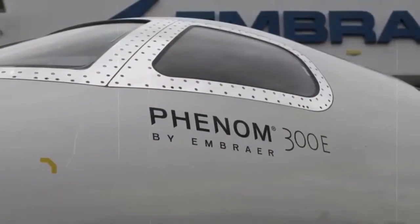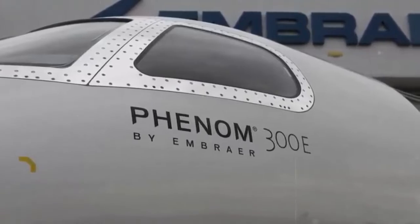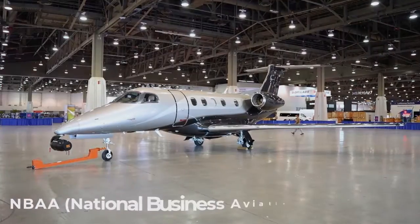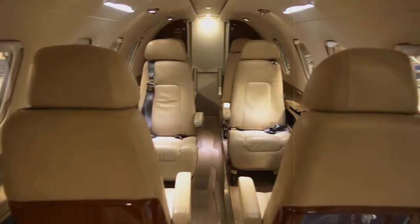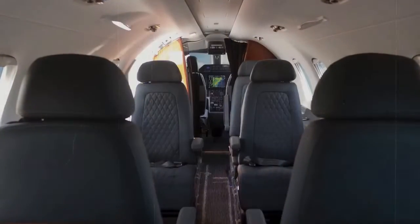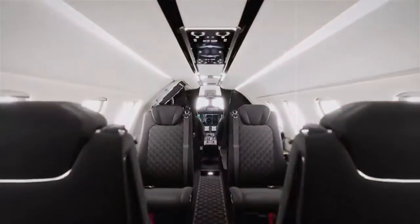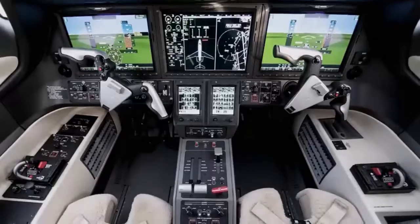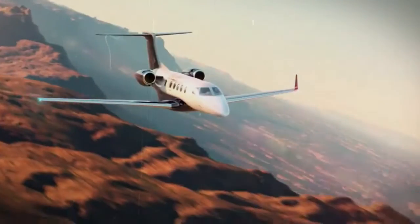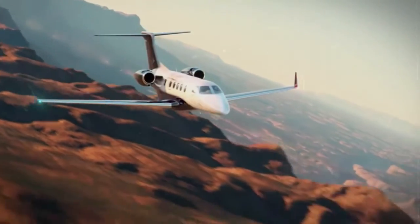In early 2018, the revised Phenom 300E was launched. The high-profile launch had taken place at the NBA Airshow in Las Vegas. Several features have been revised in the latest version of the popular jet — from the cabin, which has been made quieter and more spacious, to the cockpit, which supports an even safer flight with additional functions, to the performance, which allows higher cruising speeds.